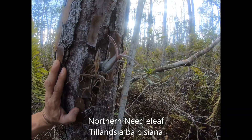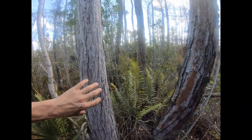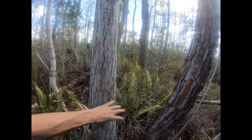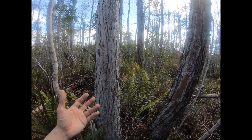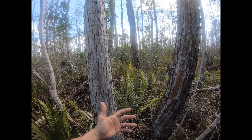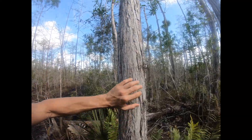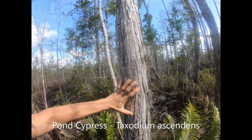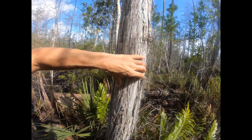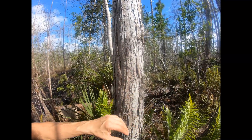This is a northern needle leaf Tillandsia. These are air plants and they basically only thrive where they have enough humidity in the air to not put their roots right into the soil to get their moisture — they can get it straight from the air. Oftentimes they grow on trees; this happens to be a pond cypress. They anchor in where the bark is furrowed like this, and they're able to just persist here.